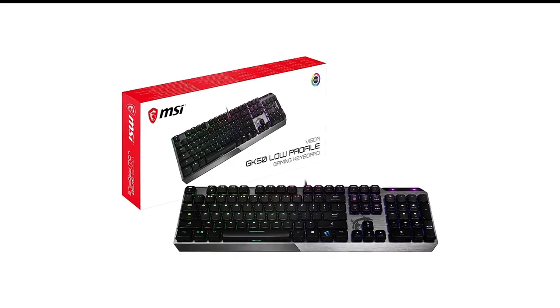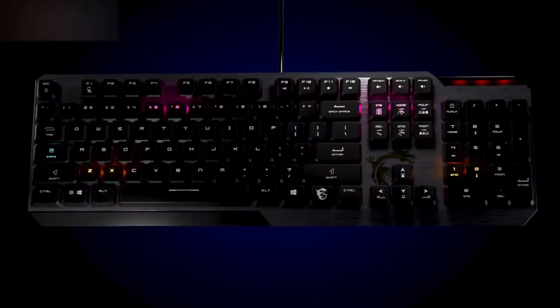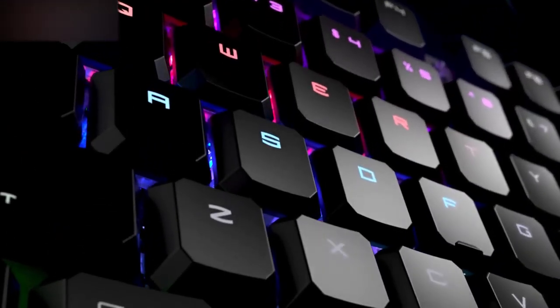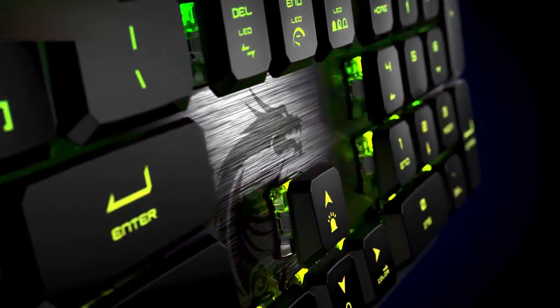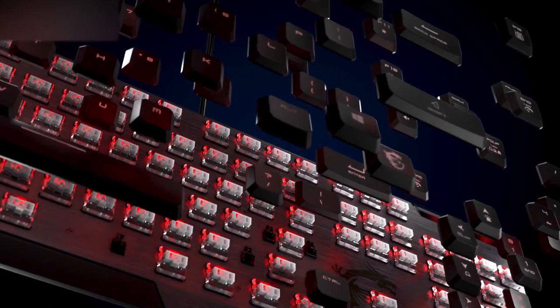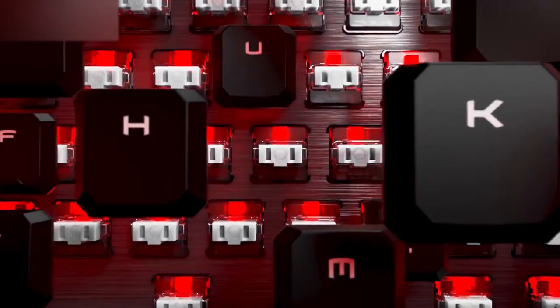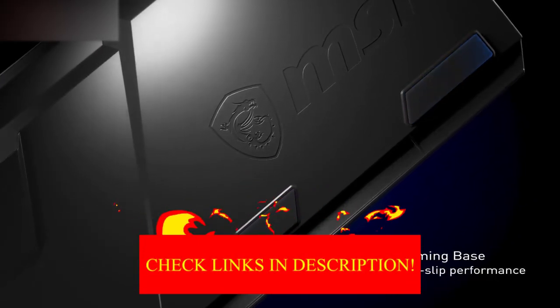Number 8 in my list is the MSI Vigor DK50 Low-Profile RGB Gaming Keyboard. Gaming keyboards with low-profile switches can come at a premium, but the MSI Vigor DK50 Low-Profile offers one of the best budget mechanical keyboard experiences, and is on sale right now for about $45. It competes well against pricier keyboards, and particularly excels in typing.